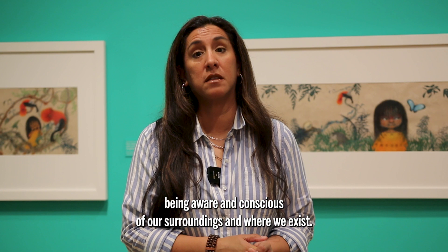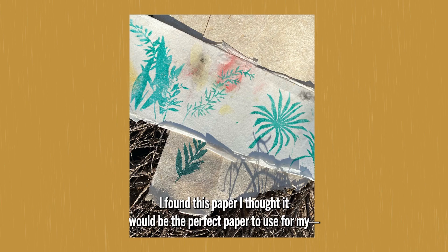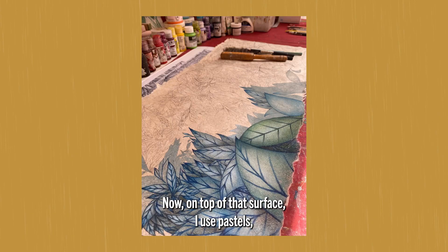In this case, the paper is made out of banana tree bark. When I found this paper by chance, I thought it would be the perfect paper to use for this book, Sonia's Rainforest, because it's made by indigenous people and it's made out of the actual rainforest.